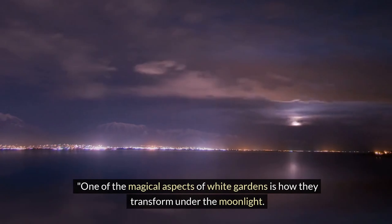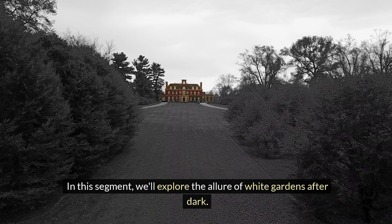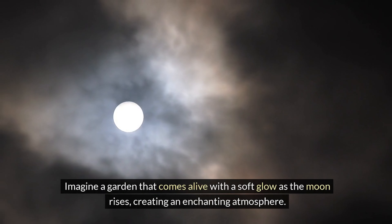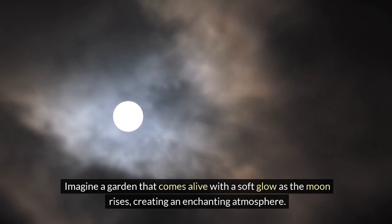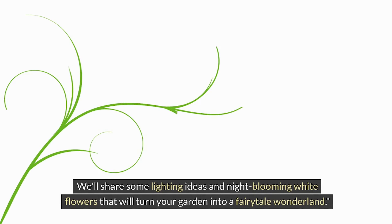One of the magical aspects of white gardens is how they transform under the moonlight. In this segment, we'll explore the allure of white gardens after dark. Imagine a garden that comes alive with a soft glow as the moon rises, creating an enchanting atmosphere. We'll share some lighting ideas and night-blooming white flowers that will turn your garden into a fairytale wonderland.